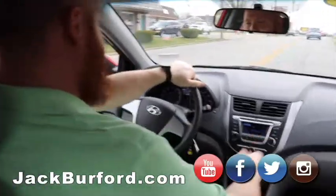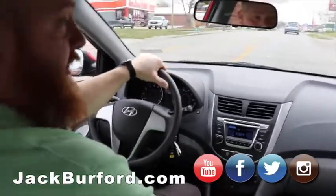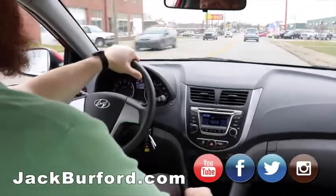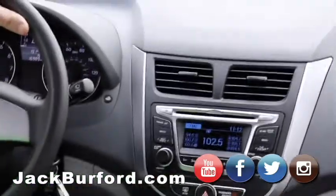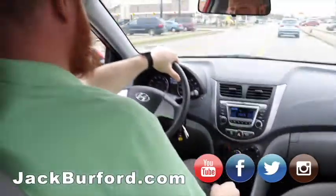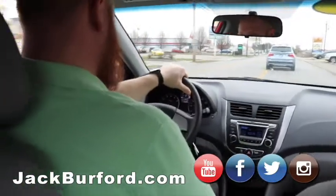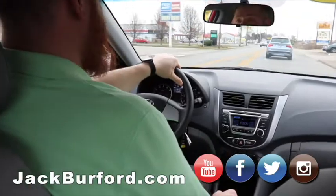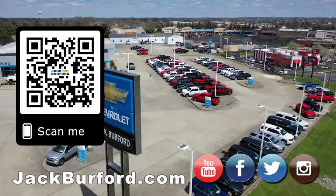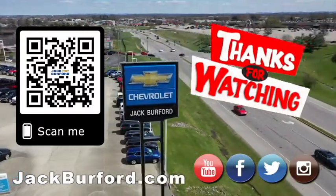Check us out at jackburford.com, all the social media — Facebook, Twitter, Instagram — and don't forget YouTube. Come in and test drive because test drives are free at 819 Eastern Bypass, right across from Walmart and Lowe's. Come on in on Hyundai Monday — or Taco Tuesday, everybody likes Taco Tuesday. Why would you buy a vehicle anywhere else? Make sure to visit us at jackburford.com and subscribe to our YouTube channel.